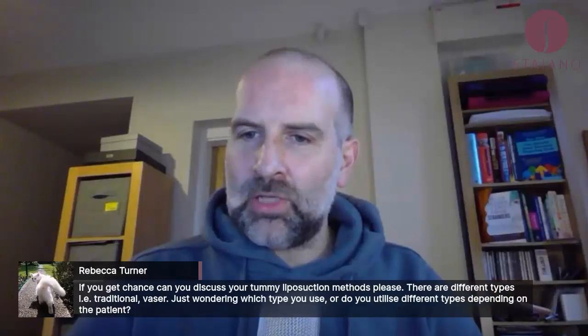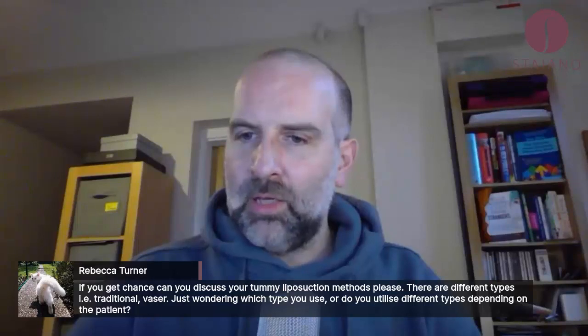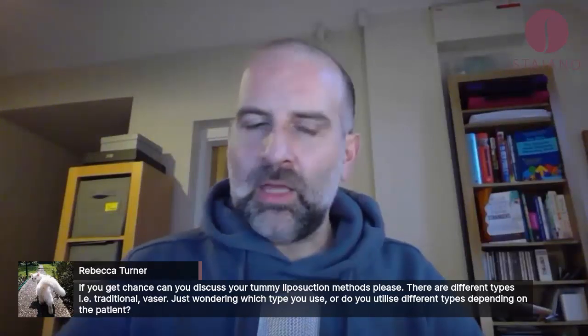If you get the chance, can you discuss your tummy liposuction methods please? There are different types. Are you traditional or Vaser? Just wondering which type you use, or do you utilize different types depending on the patient? Thank you, Rebecca.